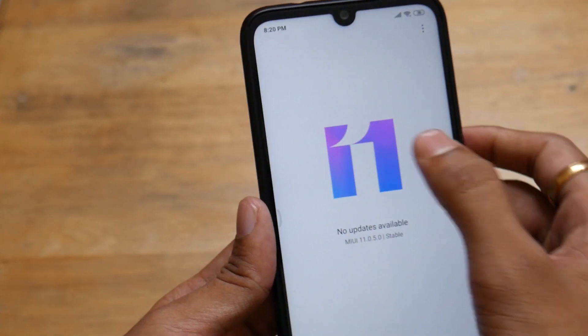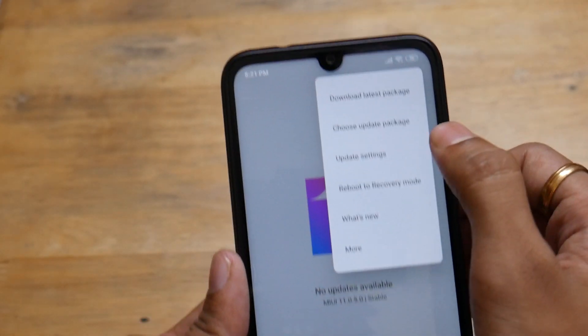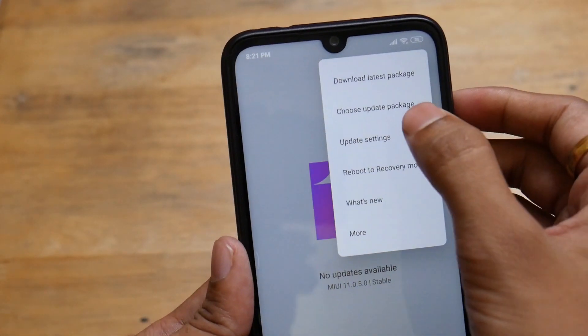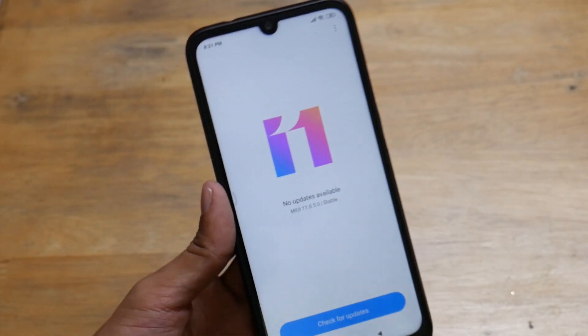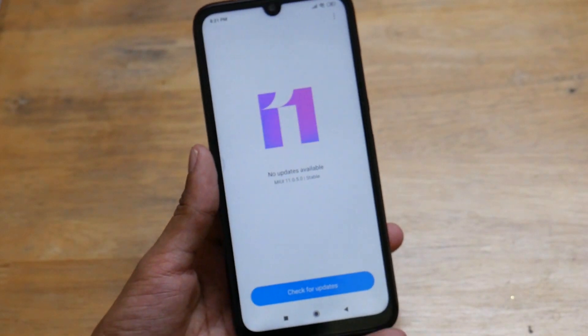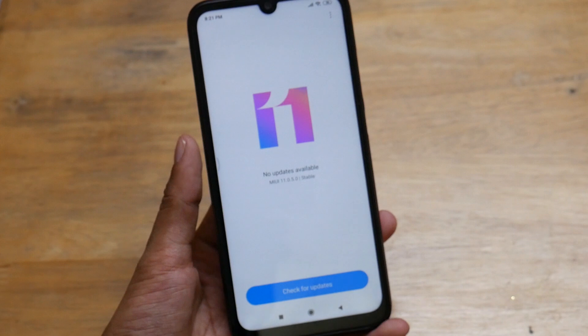I tried to update it using this section. After downloading, you come here, click 'Choose Update Package,' then locate the downloaded package. It will decrypt and update your device as usual. That's the process you need to follow to install MIUI 11.